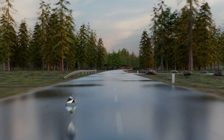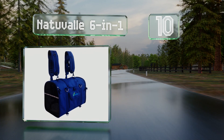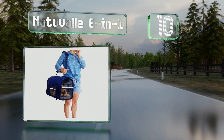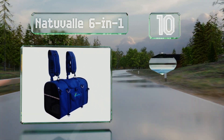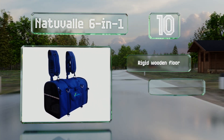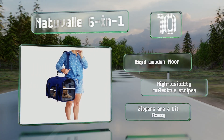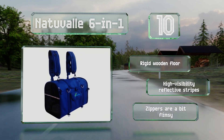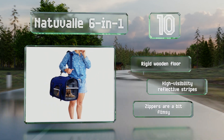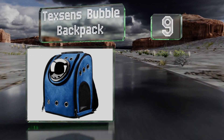Starting off our list at number 10, the Natuval 6-in-1 is constructed using durable and water-resistant oxford fabric. Three available walk-through doors give your dog easy access to its interior, while the flexible frame allows it to fold down completely for convenient storage. It comes with a rigid wooden floor and high-visibility reflective stripes. However, the zippers are a bit flimsy.